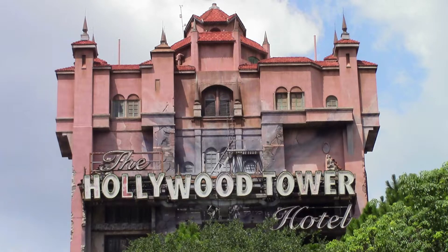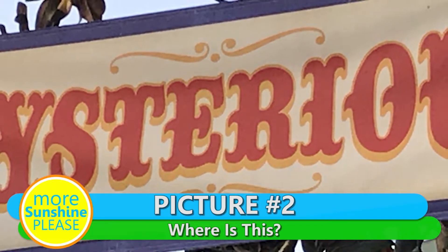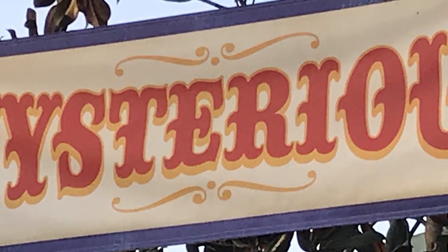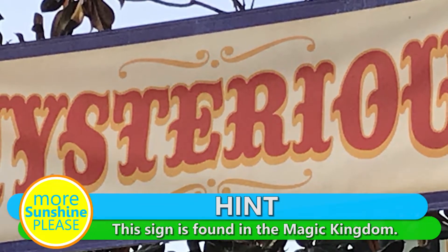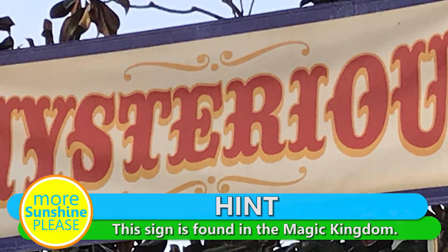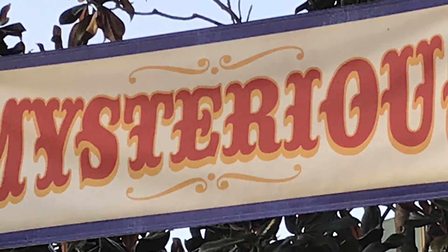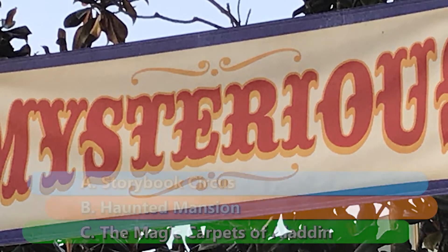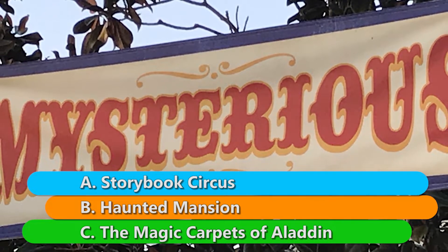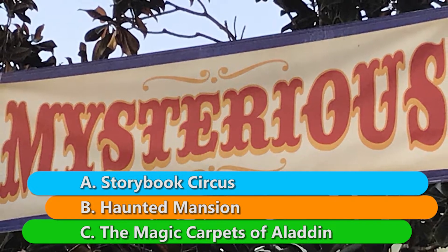Here comes picture number two. We'll give you a hint: this sign is found in the Magic Kingdom. Can you find this sign in A, Storybook Circus; B, the Haunted Mansion; or C, the Magic Carpets of Aladdin?